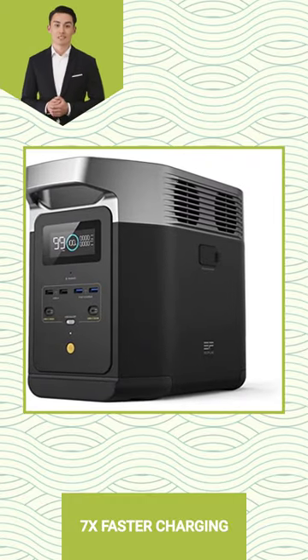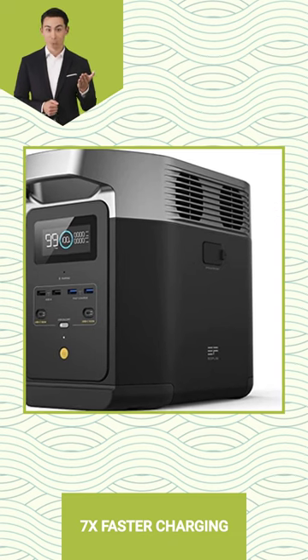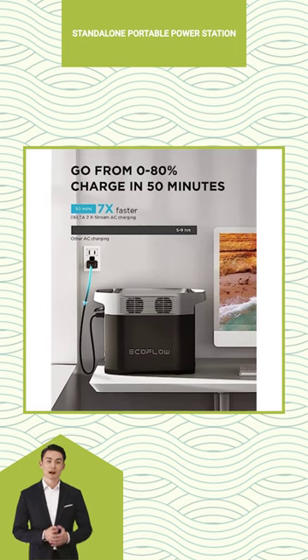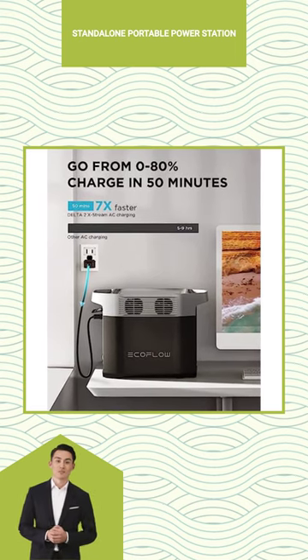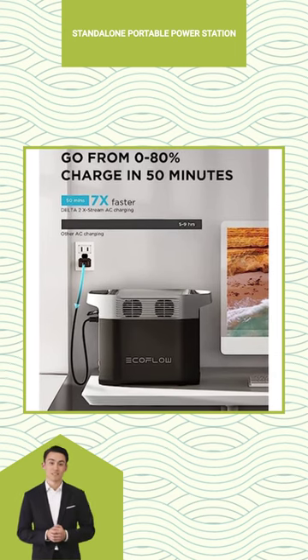Charge up to 7 times faster with EF-Ecoflow Portable Power Station Delta, the perfect solution for home backup power and quick charging. With expandable capacity from 1 to 3 kWh, this standalone portable power station can be easily upgraded to meet your needs.